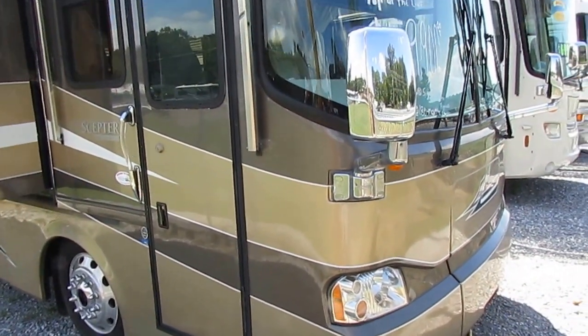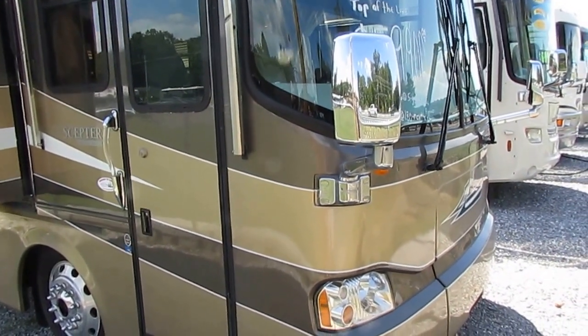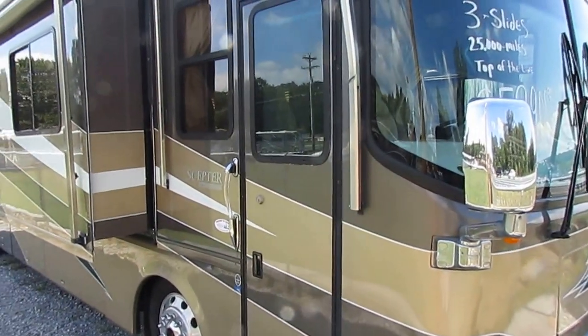This unit's only got 25,000 miles. It's got the 7,500 Onan diesel generator and full body paint. This is a good looking rig, folks, and for this price range this is a nice, nice RV.